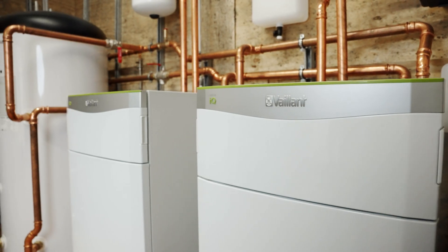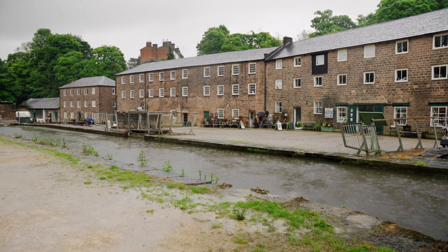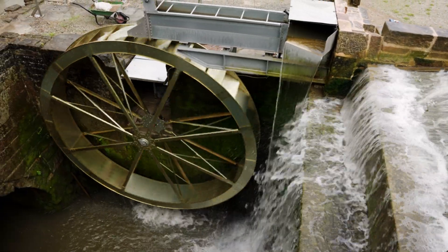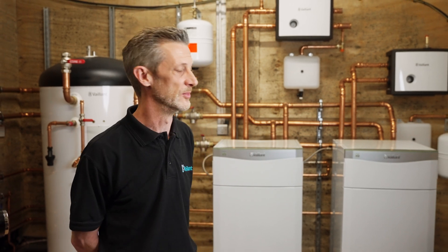We're here in the plant room at Cromford Mills — quite an exciting project. We have a water course running through the yard which is providing electrical power through a turbine generator, but we're also using that water to collect energy for heat pumps to provide heat.